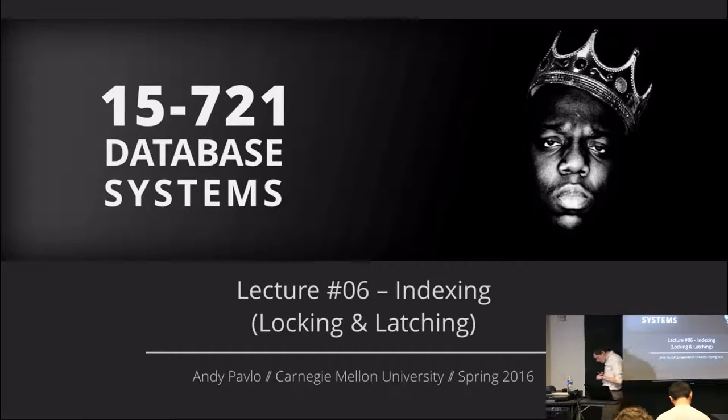For today's class we're going to start talking about indexes — the next component we need in our database system to access data very quickly in order to execute queries. Today's assigned reading was a survey of index locking and latching techniques inside a database system. Going forward on Wednesday and Monday next week, we'll look at specialized indexes for the two different types of workloads: OLAP and OLTP.